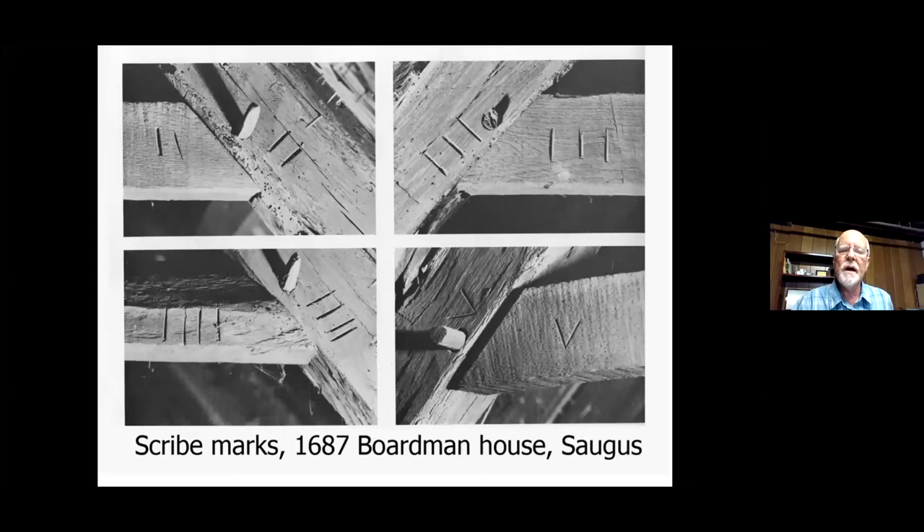This is a photograph from the Boardman house in Saugus, from the attic. Notice that each one of the rafters and the braces going across is marked to show which one goes where. They did the same thing with almost every element in the house.